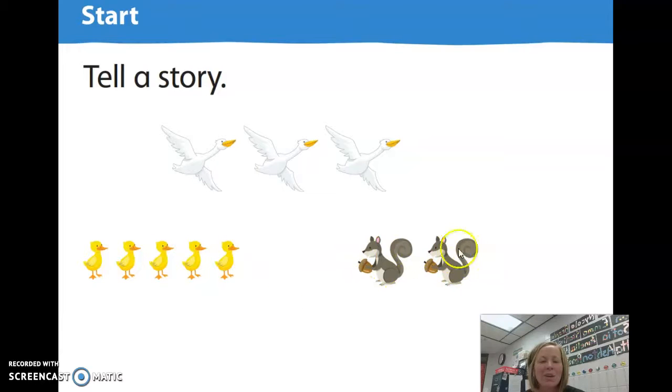How many squirrels do you see? That's right, there are two. Listen to me tell you a story. I saw three white birds sitting in a tree. I saw two squirrels on the ground collecting nuts. How many animals did I see? I saw five animals.